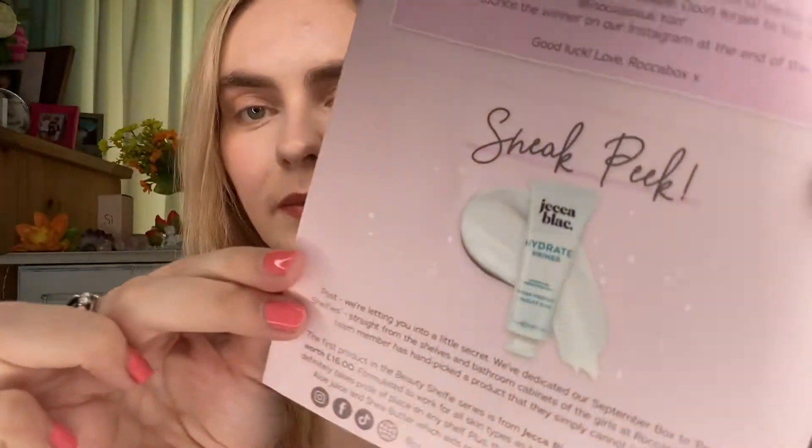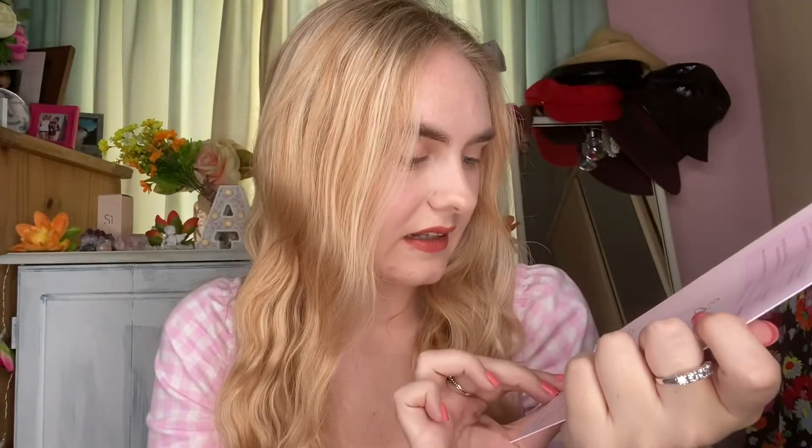I'm going to quickly show you the sneak peek for September which is just insane. I can't believe that's around the corner and it is by Jekka Black and it's a hydrate primer. It looks like a little sample size, 20ml, vegan friendly, cruelty free which we love. So that will be in next month's box. I'll leave a 20% off link underneath here, so if you want 20% off your first box or your entire Rockabox subscription you can go use my link.